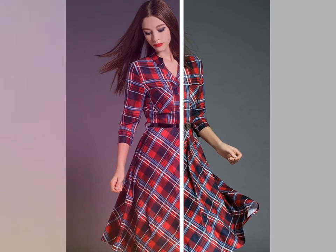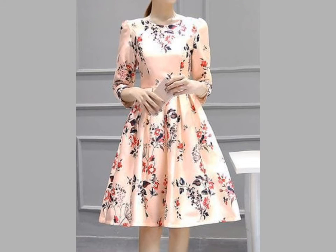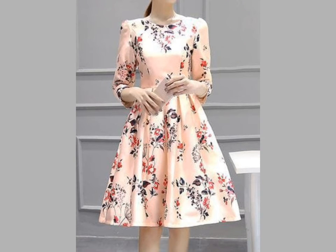You can see different types of frock designs — check print, lining, and different print fabric in this video. Friends, if you want video ideas of your choice, then tell me in the comment section and I will make a similar video.